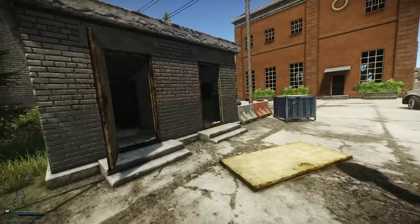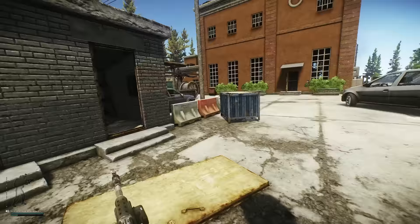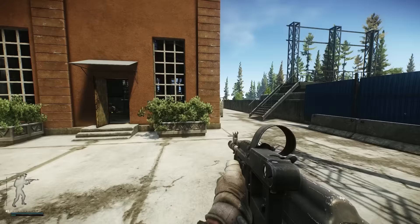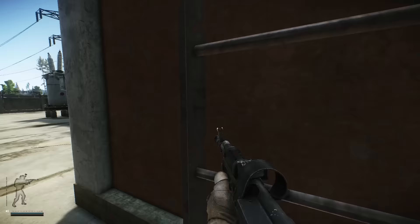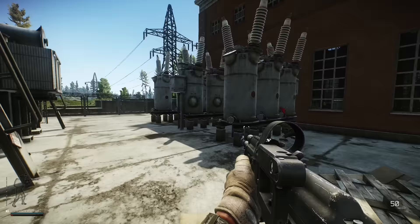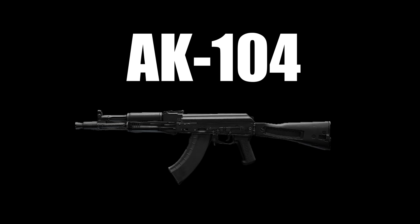Either you had one in your stash, or you remember when the AK-103 was one of the best weapons in the game. Long ago, before the Mutant and RD-704, this thing had equal to if not better stats than the AKM. Ever since the .308 muzzle adapter was added though, it's rarely used. If someone is using it, they either had one in their stash, or they're just taking a trip down nostalgia lane.